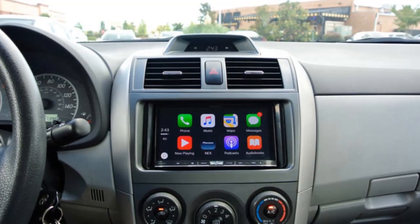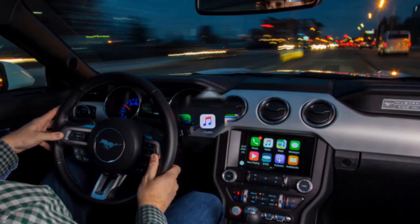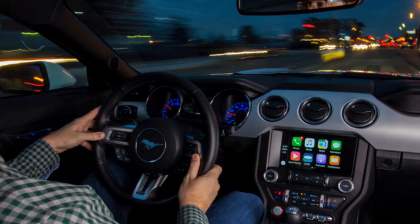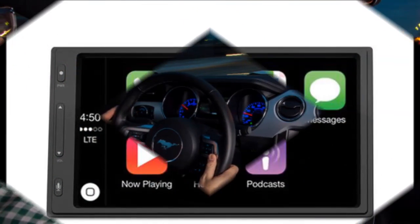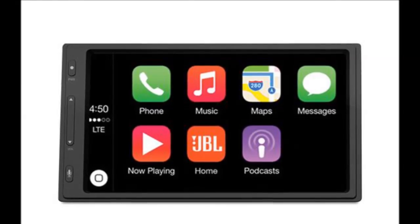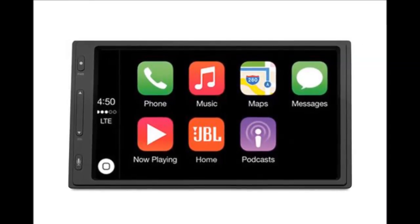The user interface for the CP100 is very simple — it's a black background with a row of buttons for five functions: phone, Android Auto or Apple CarPlay, FM, AM radio, and settings. JBL designed the CP100 purely for Android Auto and Apple CarPlay connectivity, so the plain user interface is understandable.